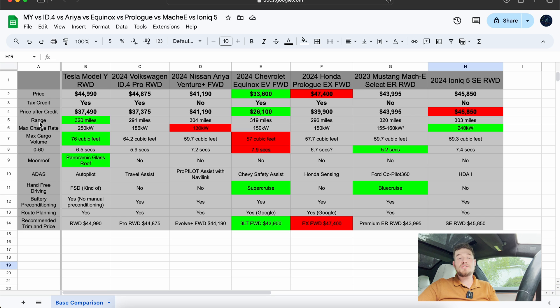Moving on to range: the Tesla Model Y has 320 miles, tied with the Mustang Mach-E Select extended range, and the Equinox EV is only one mile off. The lowest is the Volkswagen ID.4 Pro. It's worth noting that Tesla tends to be a little rosy with their range numbers, so we'll see how things shake out when we do a real-world range test on the Equinox.